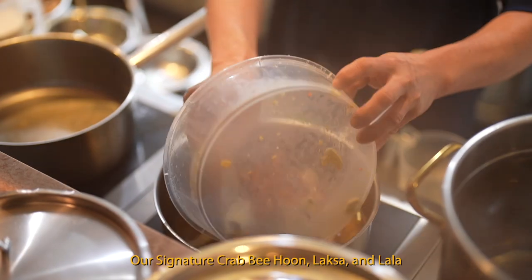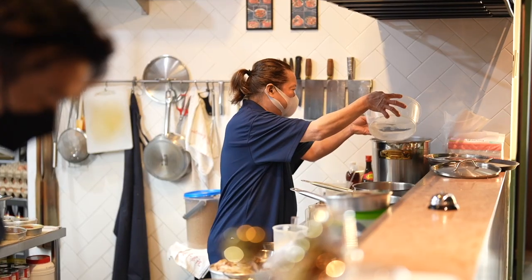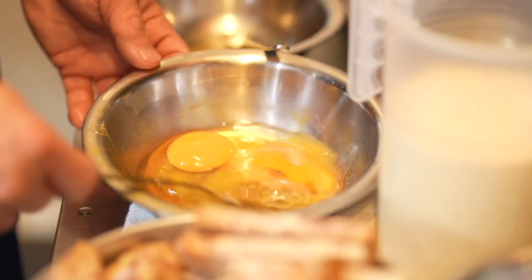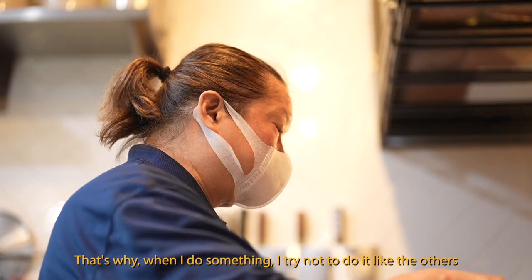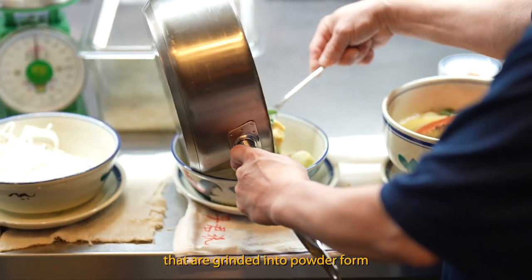Our signature crab bee hoon, our laksa, our lala — my own ingredients. I'm doing things differently from other people. That's why when I do something, I try not to do what other people do. Because my soup, I use a lot of seafood ingredients ground into powder form.